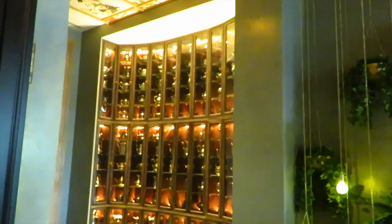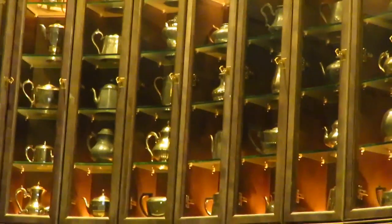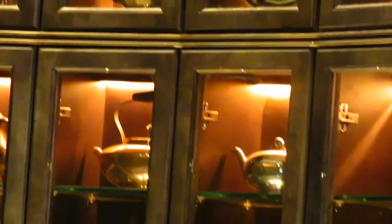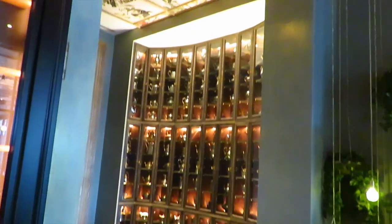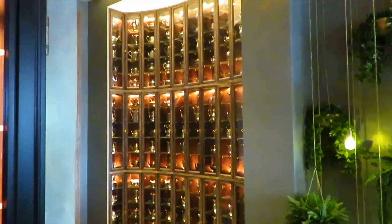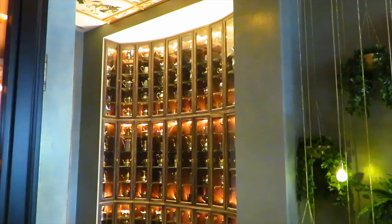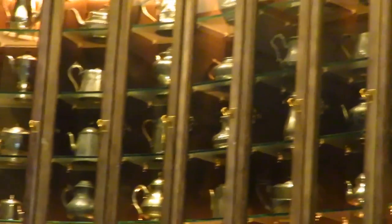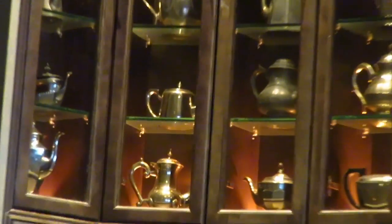Over here we have a beautiful cabinet displaying teapots — some of them are brass antique, some of them are silver. There is a good mixture of teapots coming from different cultures. How many teapots are there? It's about 80 to 100 teapots. Are they just for display? These are mainly for display, but we also have a various selection of teas served in different teapots from China, Japan, or India.